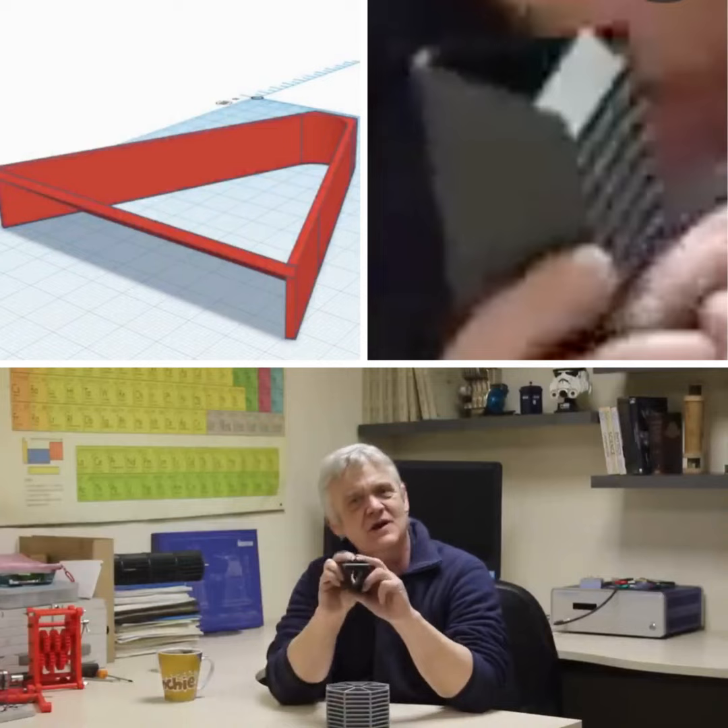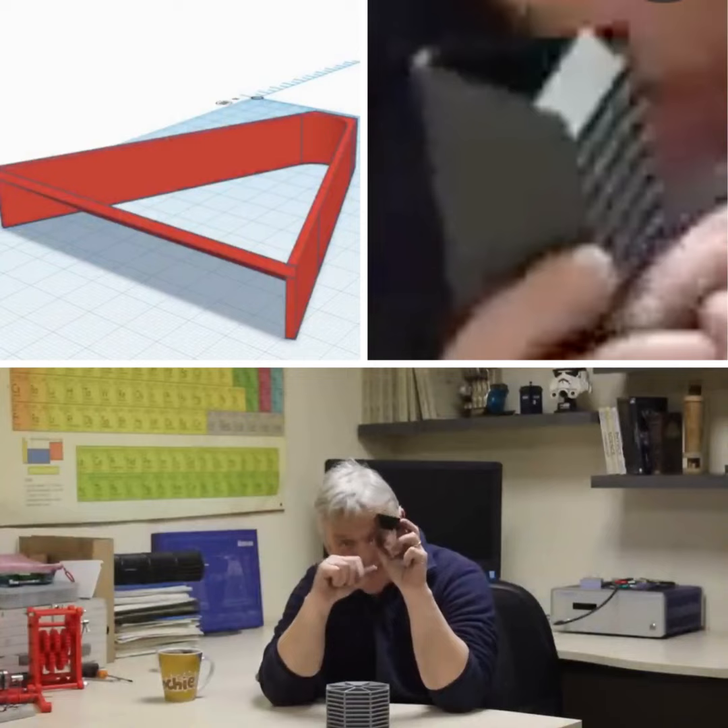This cheesy wedge has 22.5 degrees, so eight of those makes me a pie. So I got my eight-sided pie made of cheesy wedges.